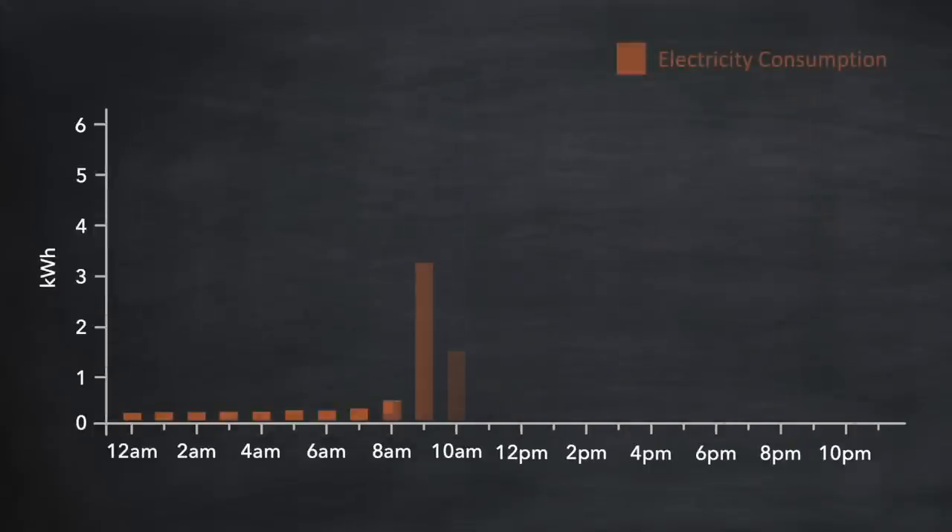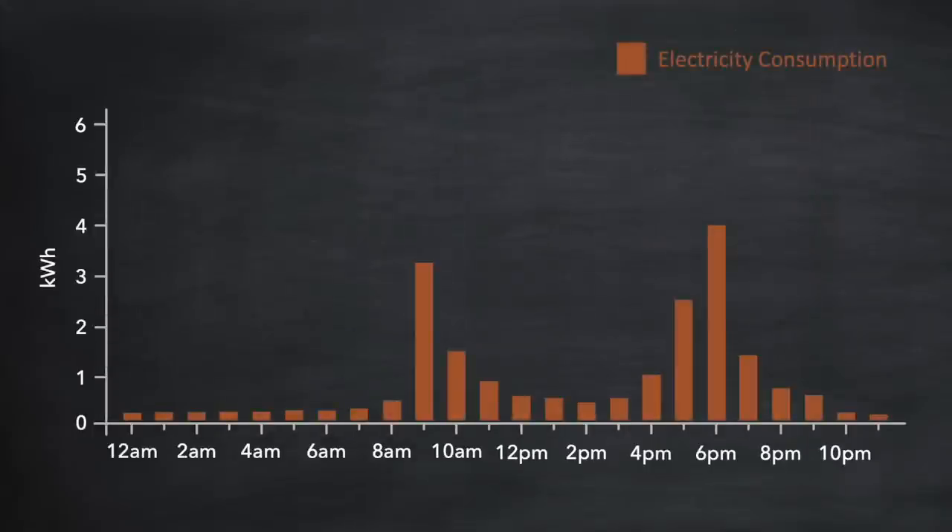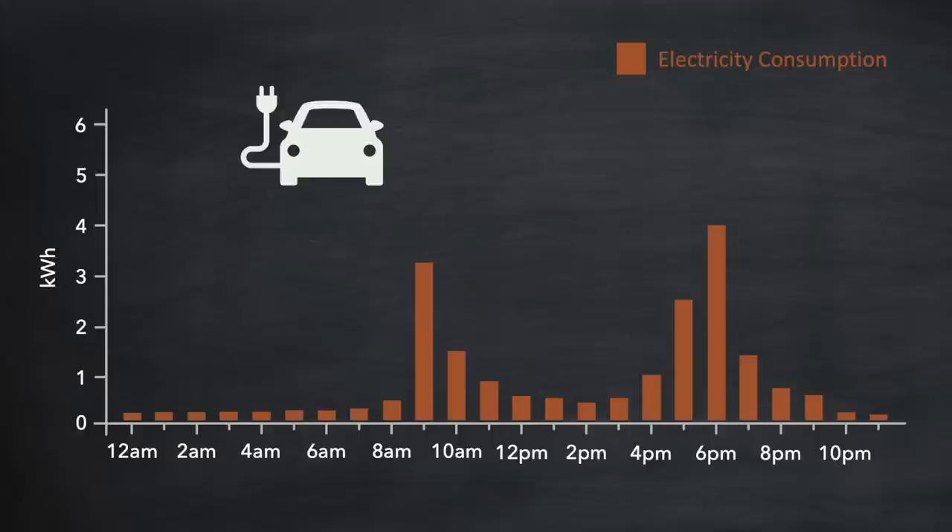Here then is what your daily consumption might look like. By the way, if you have an electric vehicle I would recommend you treat the electricity consumption for charging that vehicle separately from your normal home consumption — not least because you might be benefiting from a low-cost overnight tariff, and outside of that you'll likely only want to charge with excess solar on sunny days. So try to discount that usage from your data for the moment.